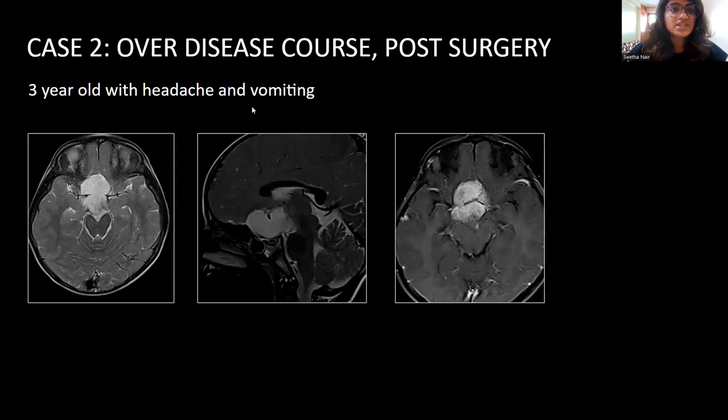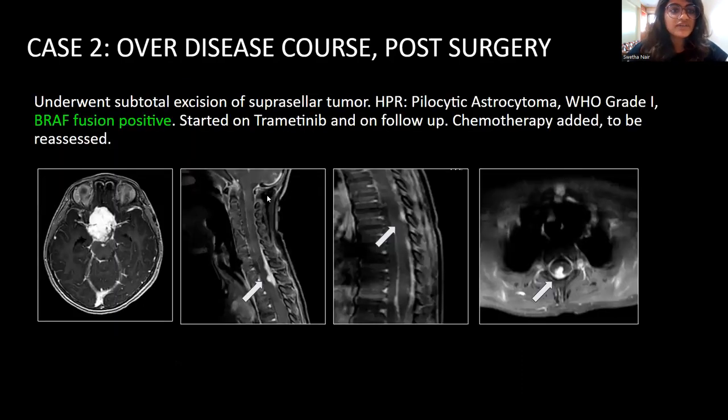Case 2 is a three-year-old child with headache and vomiting. She had a large suprasellar lobulated mass, which was T2 hyperintense, isointense on T1, and showed homogeneous post-contrast enhancement. She underwent subtotal excision of the suprasellar tumor, and that came as pilocytic astrocytoma, again grade 1, with BRAF fusion positive. She was started on trametinib, which is a MAP kinase inhibitor — a targeted therapy for the BRAF fusion protein — and was kept on follow-up. However, on follow-up, she developed paresthesias, for which screening of the spine was done. Screening revealed enhancing deposits along the subarachnoid space in the dorsal and lumbar regions. A vincristine-based chemotherapy regimen was added, and this patient is still on follow-up and needs to be reassessed.